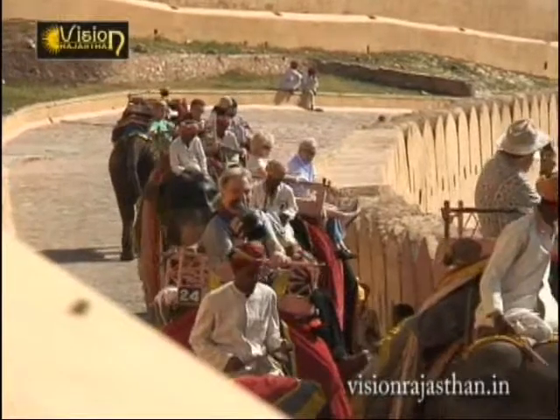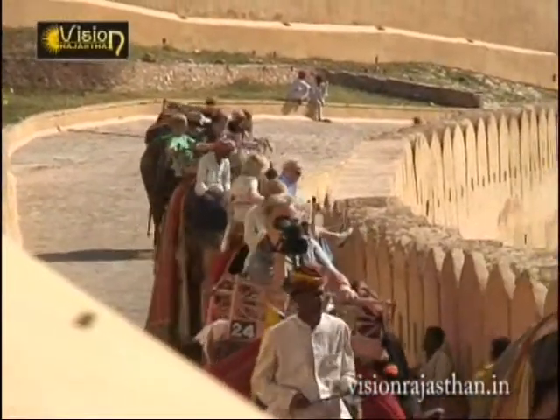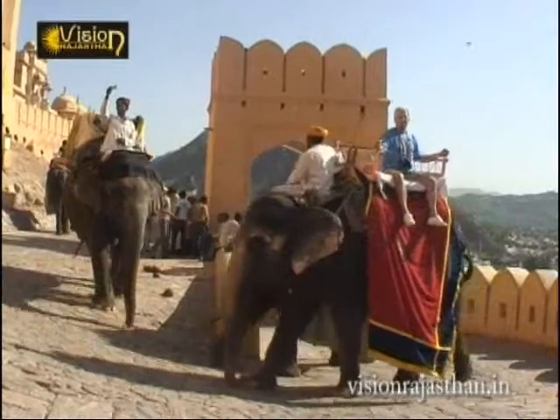The best part of this tourist attraction of Aamir Fort is the royal elephant ride. The flawless beauty of the fort can be enjoyed royally with an elephant ride.